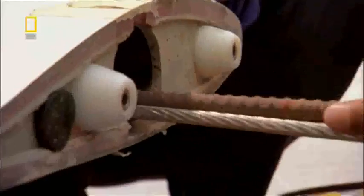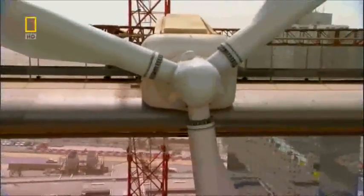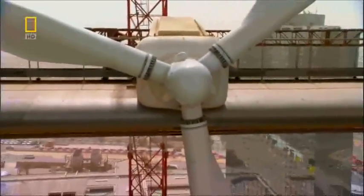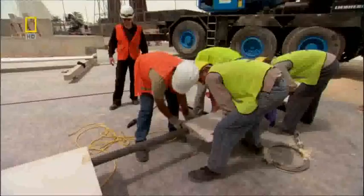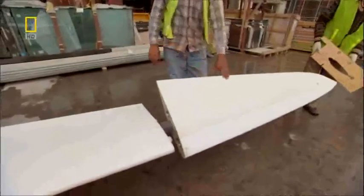If a blade ever snaps, thick steel cables in the core will hold it together and prevent pieces from flying off. If there's ever a problem, a retractable tip can be released. In the offset position, that will create a huge drag force, stalling the blades in seconds.